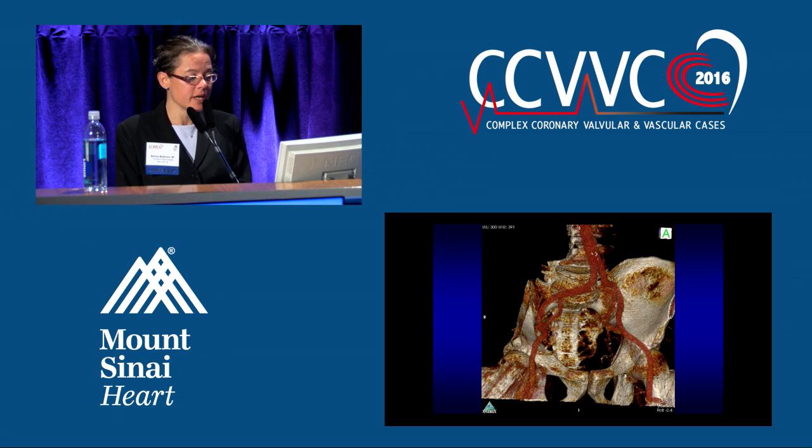This is a 3D image of the CT scan. This is really great for looking at other challenges we might face — like tortuosity, aneurysmal areas, different things like that. We really just dot all of our i's.